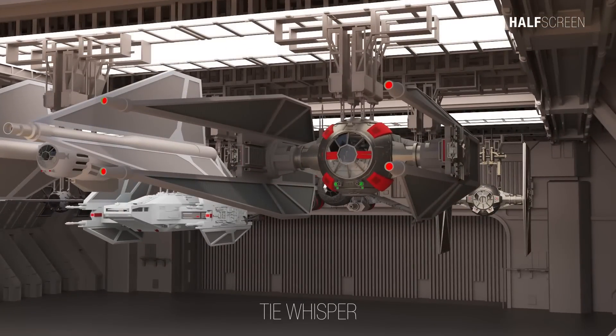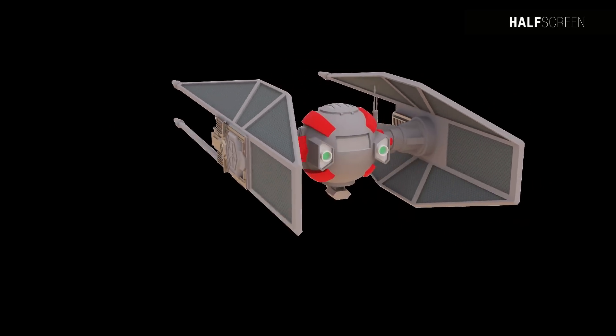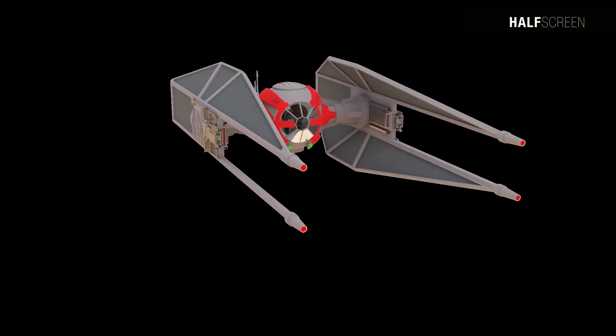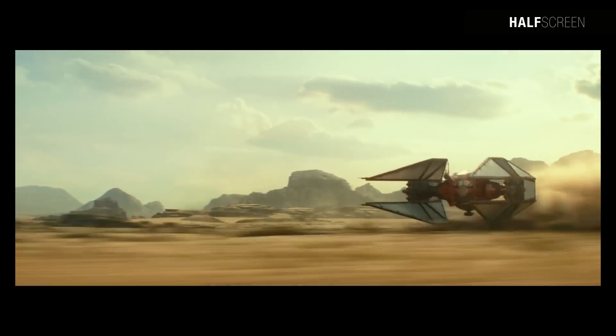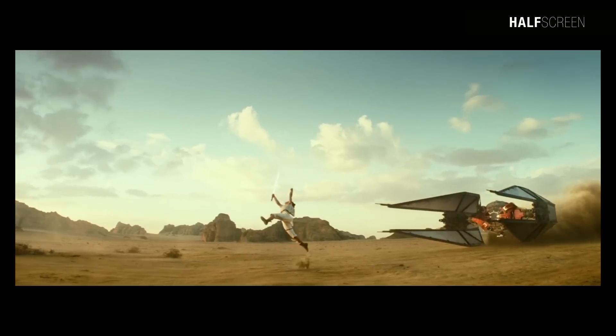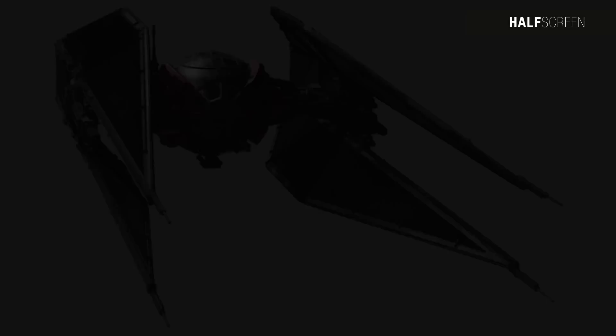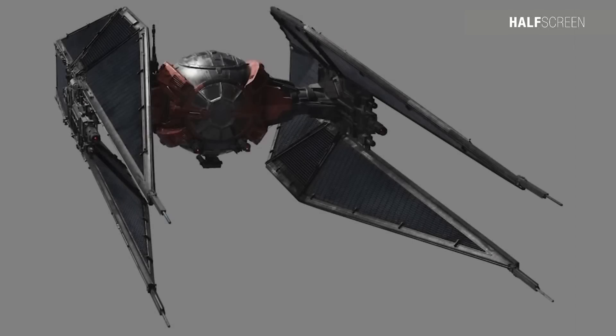The TIE Whisper underwent modifications tailored to the exact specifications of Supreme Leader Kylo Ren from the First Order, resulting in enhanced speed, range, and firepower beyond those of the standard model. It was equipped with four laser cannons at the tip of each wing, five heavy cannons positioned between the two primary solar collectors on each wing, and a formidable heavy weapons turret boasting mag pulses and heavy lasers. Its round cockpit showcased striking red designs and featured an antenna at the rear.